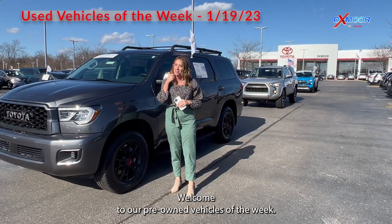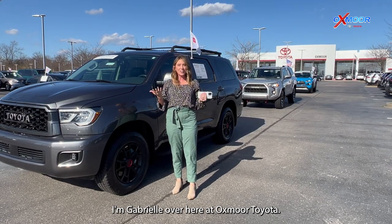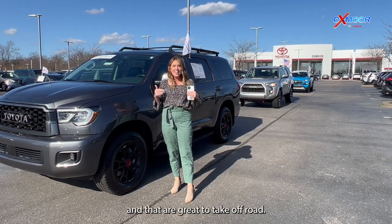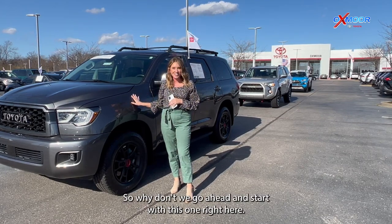Hello everyone, welcome to our pre-owned vehicles of the week. I'm Gabrielle over here at Oxmoor Toyota. I have three vehicles that all have a clean Carfax and that are great to take off-road. So why don't we go ahead and start with this one right here.